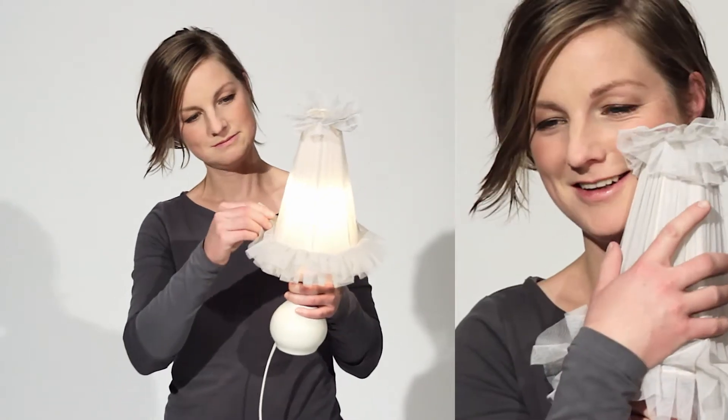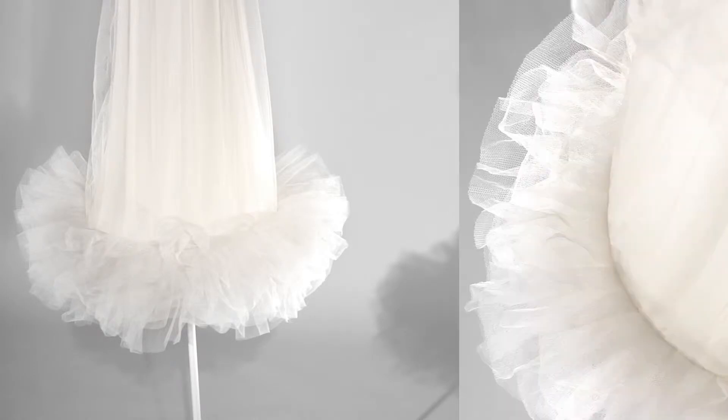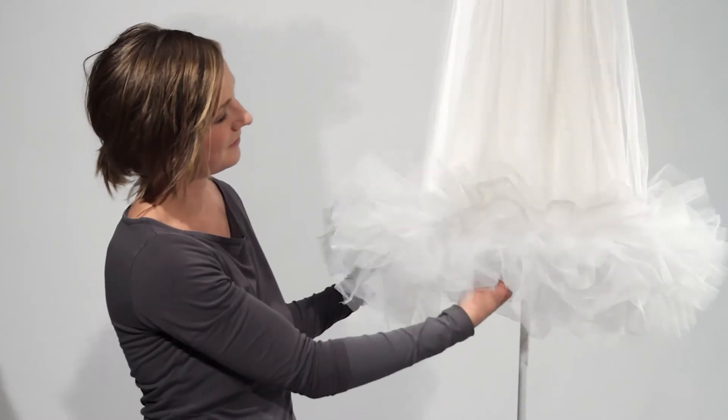I immediately fell in love. I blew up the size of it to make it a large and majestic floor lamp — a prima ballerina, anything but modest.